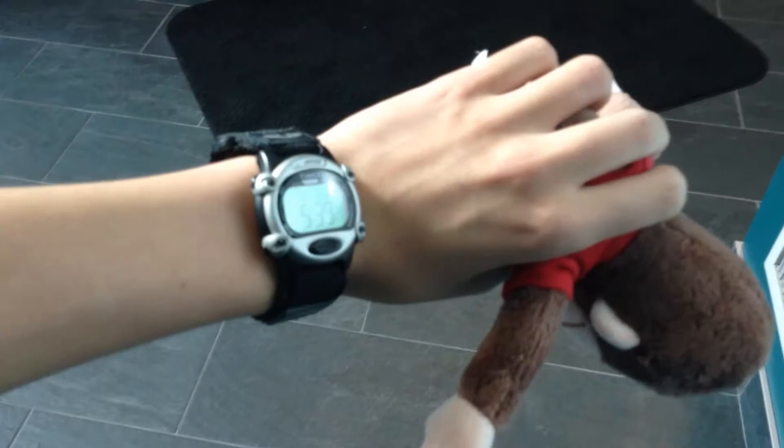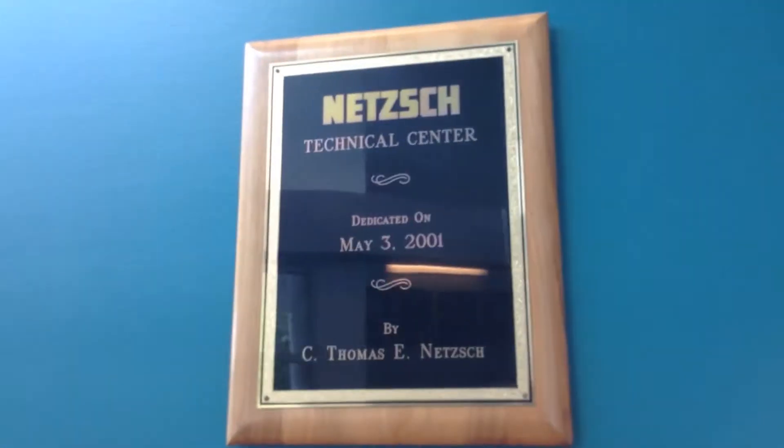There's the trusty Timex. In 2017, this is the Elver at Nets Technical Center in Exiton, Pennsylvania. The security system is tied in with Impulse and it was installed on May 3rd of 2001.